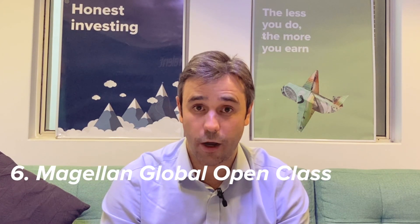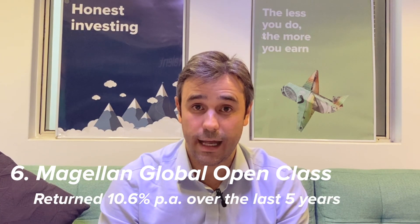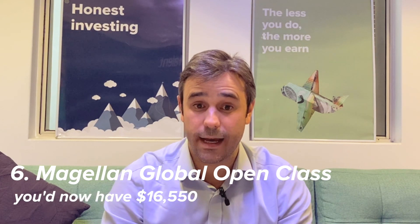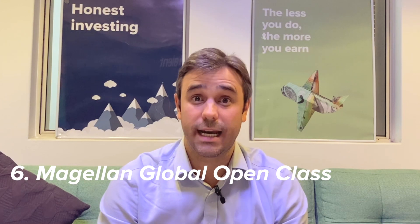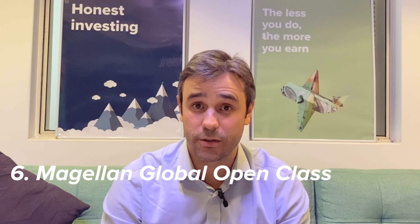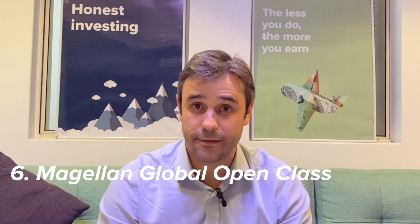The next fund really needs no introduction — it's probably been the most talked about and well-known global fund in Australia over the last ten years: the Magellan Global Fund open class. It's returned 10.6% per year over the last five years, meaning $10,000 would have turned into $16,550. Where it's really struggled in the recent past has been through some of its technology exposures, and particularly in some Chinese tech stocks it had a large exposure to, which is why this fund has underperformed the broader indices.